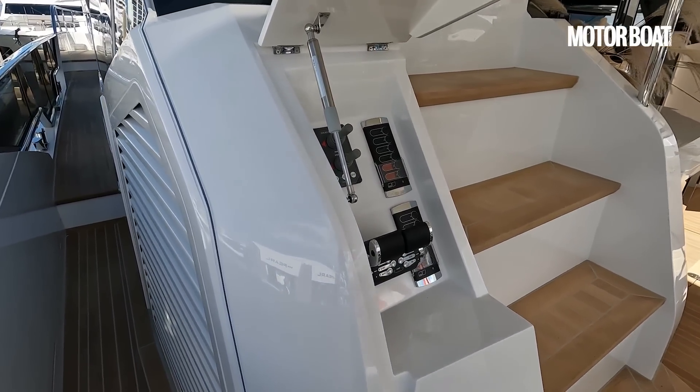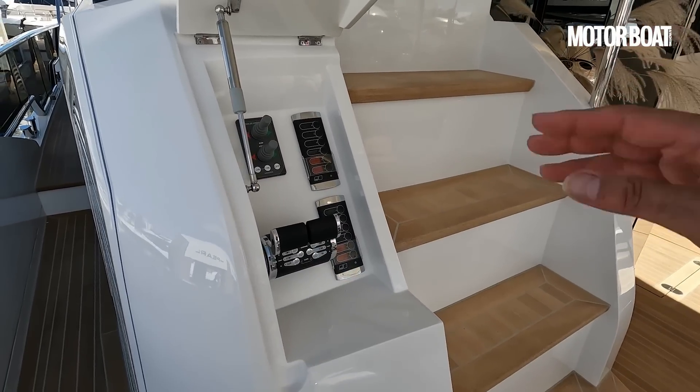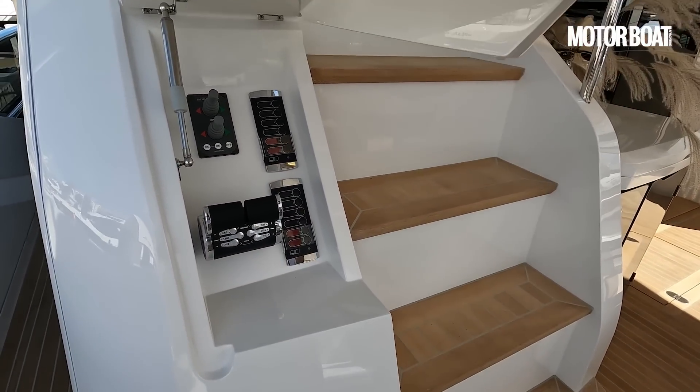We also have a helm station here. There are your Side Power thrusters — there is an option for hydraulic thrusters on this boat also — and of course the throttles.